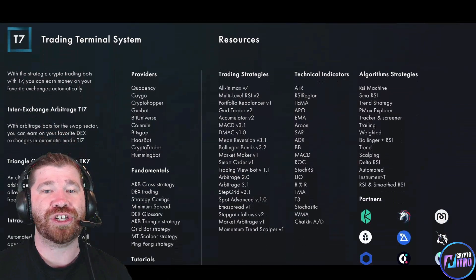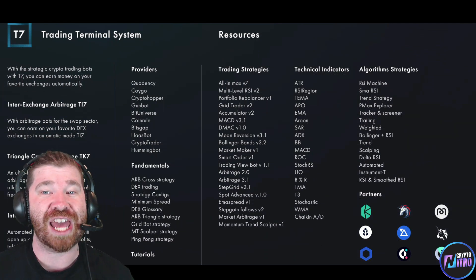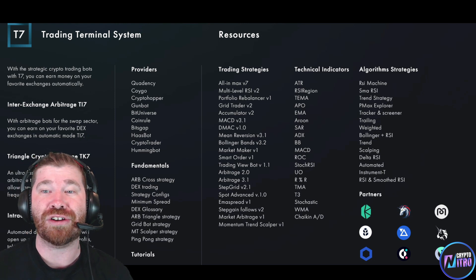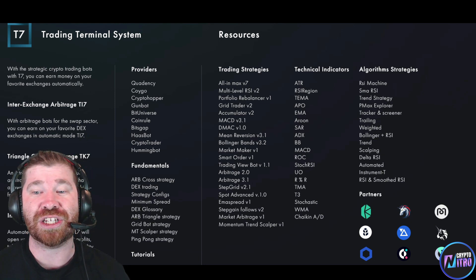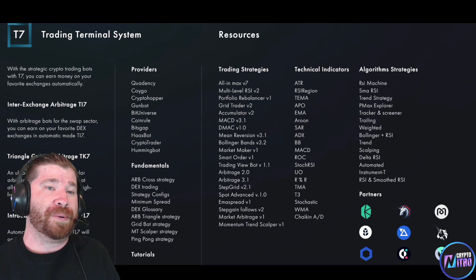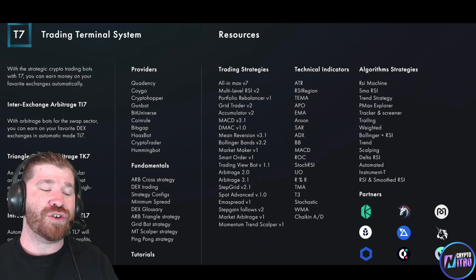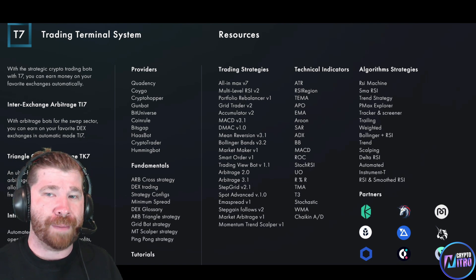Ladies and gentlemen, going to the downside you're going to see there's a lot of different things here — trading strategies, technical indicators, algorithm strategies, a lot of different partners, a lot of things when it comes to the overall breakdown of what is known as T7 Landing.